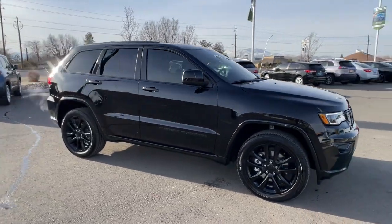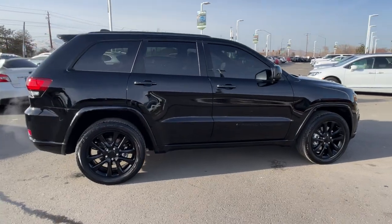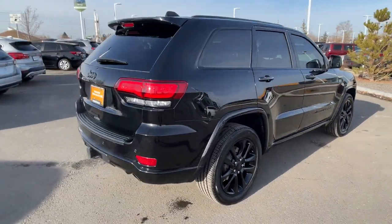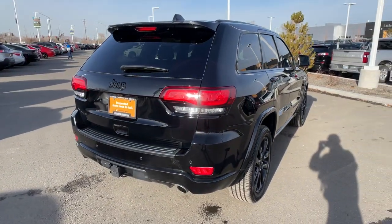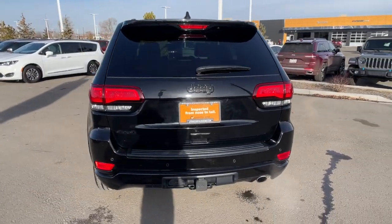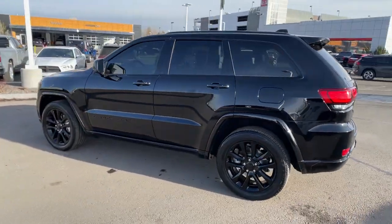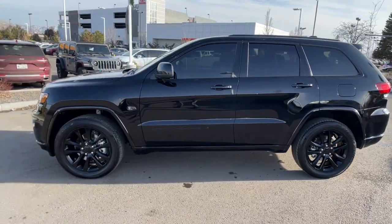Picture yourself in the 2022 Jeep Grand Cherokee. This vehicle is an outstanding buy with fewer than 15,000 miles on the odometer. Answer the call to adventure in refined luxury in the Grand Cherokee. It brings rugged versatility, advanced safety features, and passenger-focused technology along on every journey.